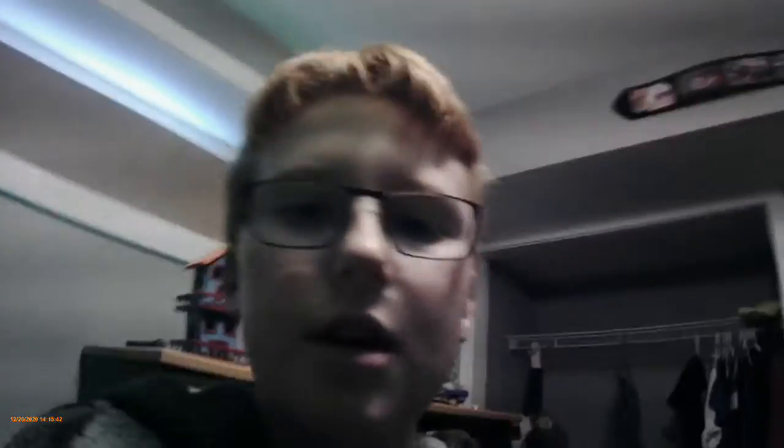So I actually moved into the basement of my house. And now I'm going to show you around my new room.